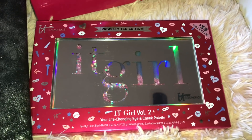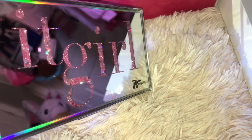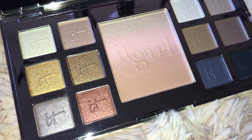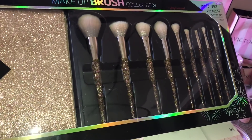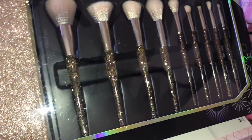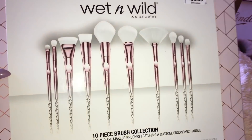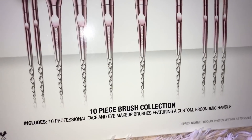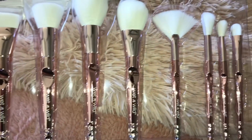I also got the It Girl palette to match the brush set. It's such a beauty — the glitter actually moves. This is the inside of the palette, with really beautiful colors. I also got this gold glittery brush set — it's a 10-piece set that comes with a glittery makeup bag and all these brushes. They're so so cute. And I got this super cute Wet n Wild brush set — it's pink and silver, comes with 10 brushes.